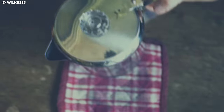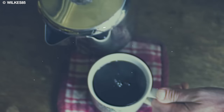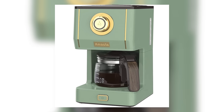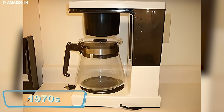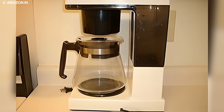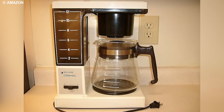This meticulous process contributes to the percolator's reputation for delivering a bold and rich cup of coffee. While the coffee percolator once enjoyed widespread popularity, its dominance was challenged in the early 1970s with the introduction of automatic drip-brew coffee makers. The convenience and user-friendly nature of the new technology influenced this shift.